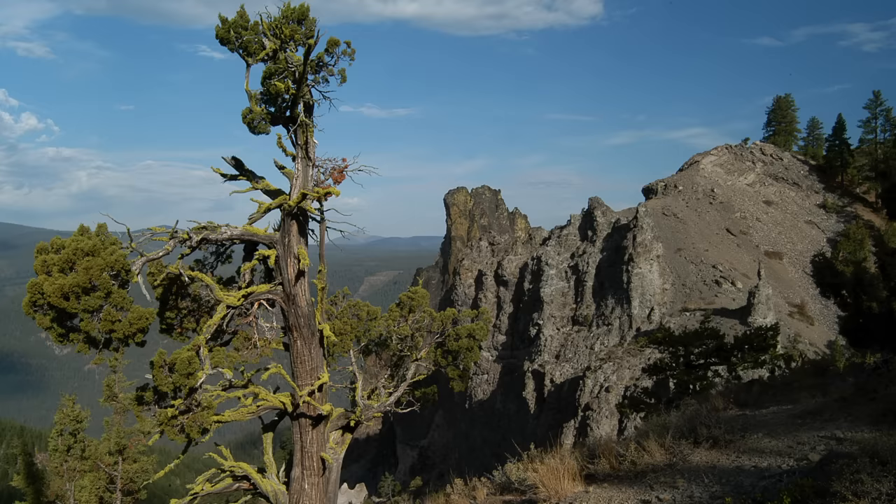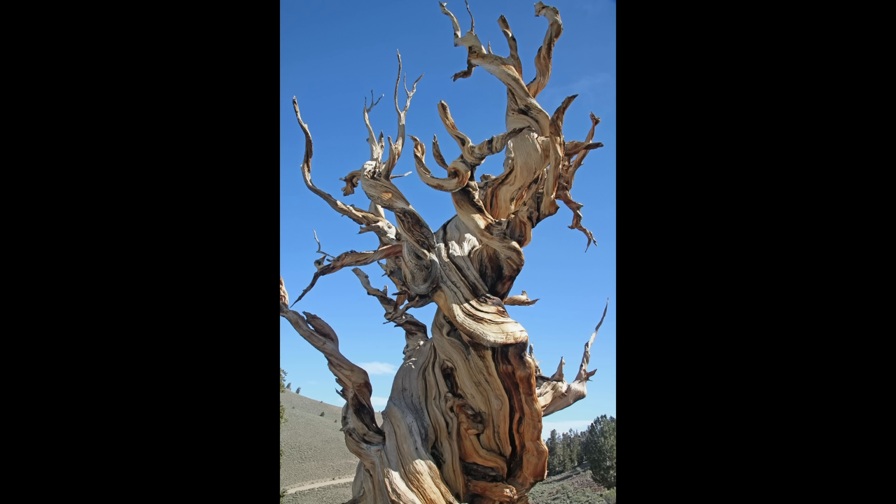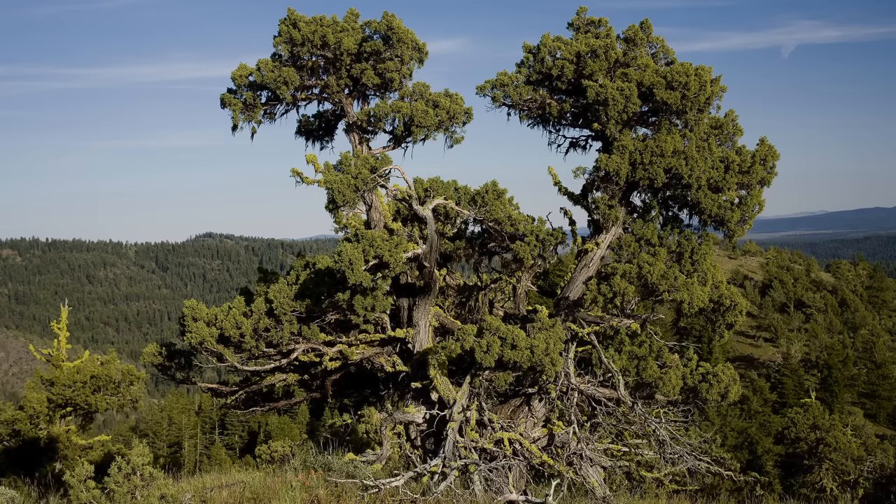The bristlecone does have a little bit of pizzazz though — when their pine cones first come out they're purple. These trees are currently under threat from mountain pine beetles and a fungus called white pine blister rust. Because of those factors, plus fire danger and the fact that it takes forever to grow one, they are currently considered to be threatened.